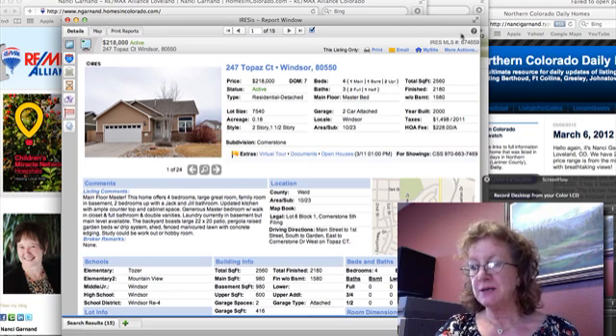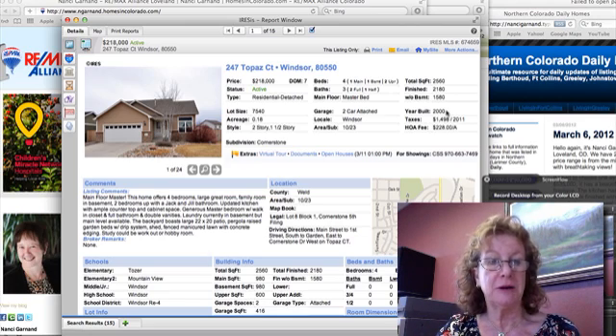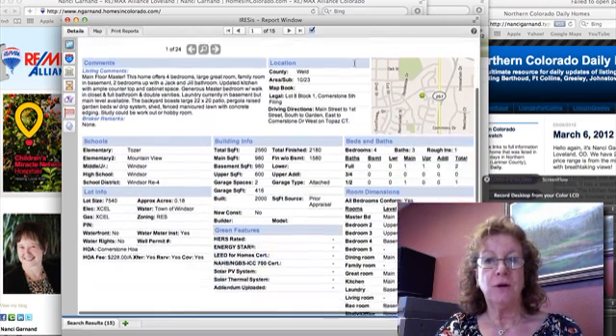This first one, Topaz Court, is priced at $218,000. Look at the finished square footage at 2,180 square feet — so you're looking at $100 a square foot for a home built in 2000, so not an old home compared to many. Four bedrooms, so that's a lot of possible living for the money.